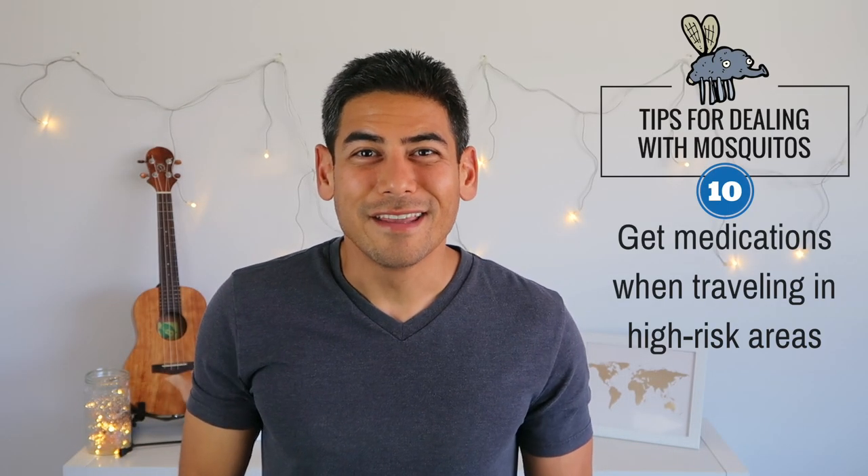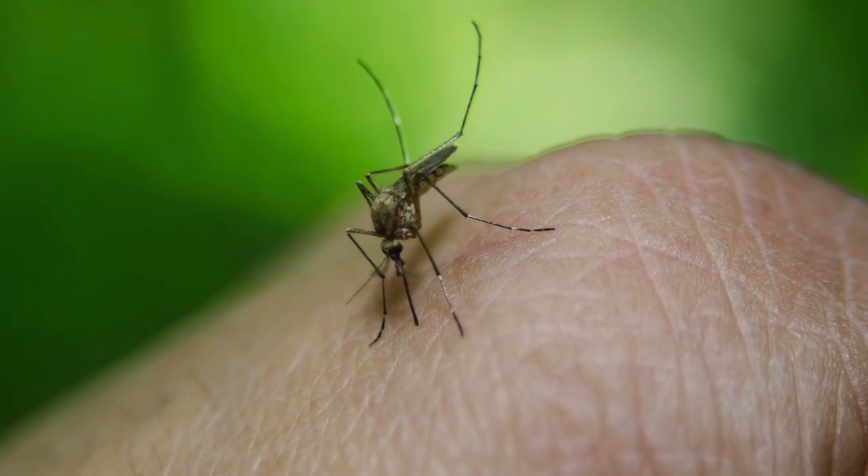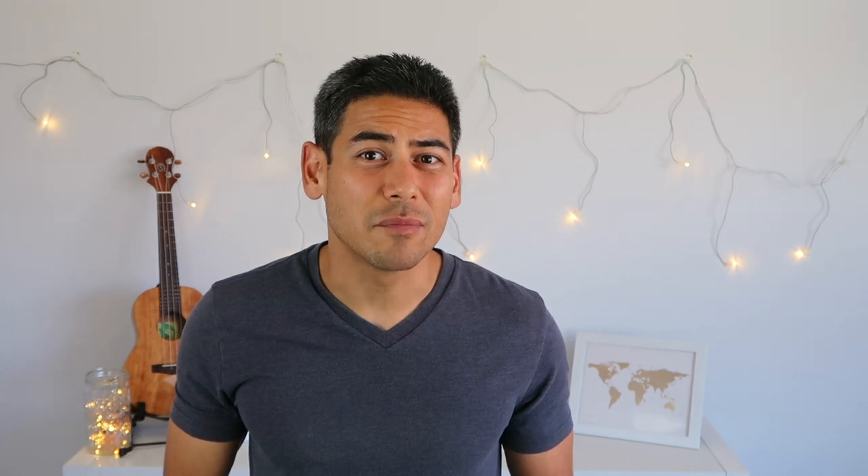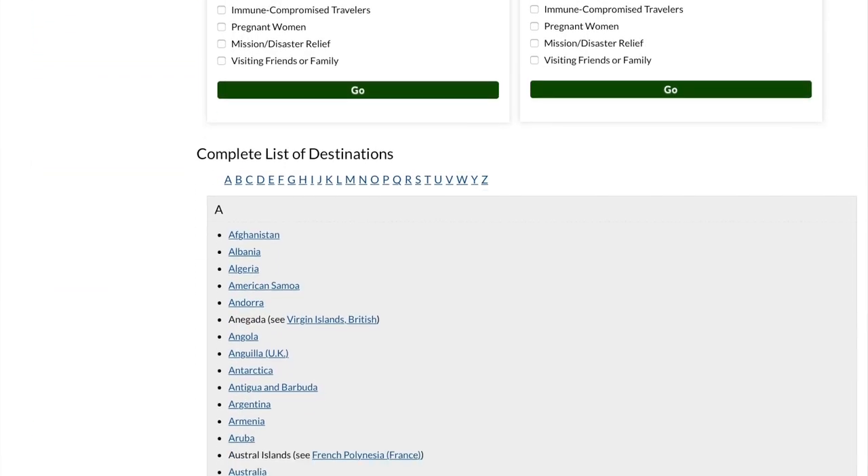Number ten: get medications when traveling in high-risk areas. Diseases like malaria and Japanese encephalitis are transmitted via mosquitoes, so it's best to check the travel conditions and recommendations prior to your trip. I've included the CDC website link below, which shows the US government's recommendations for travelers.